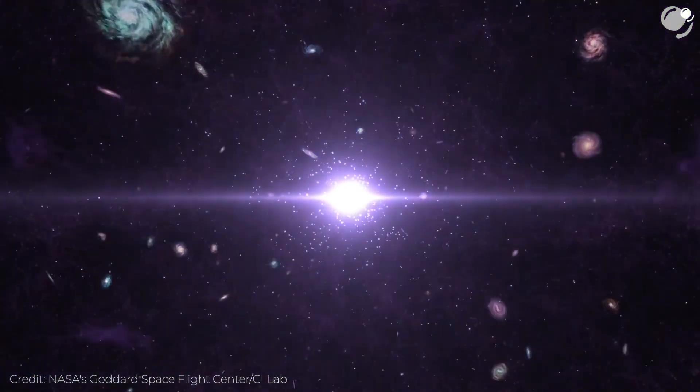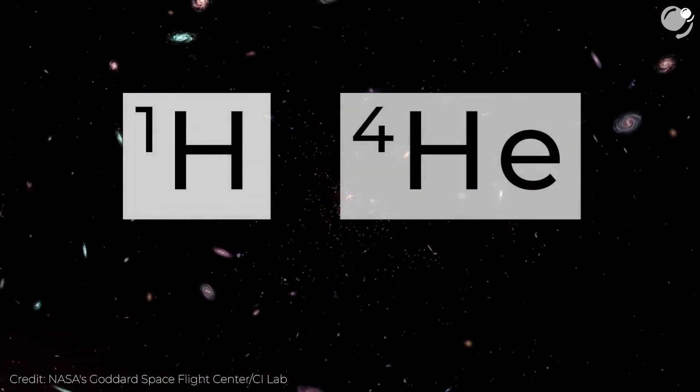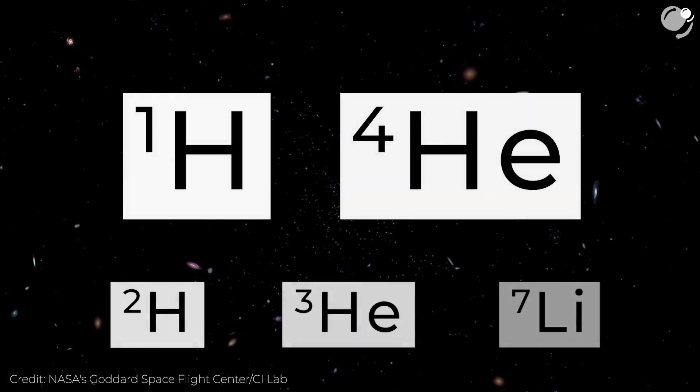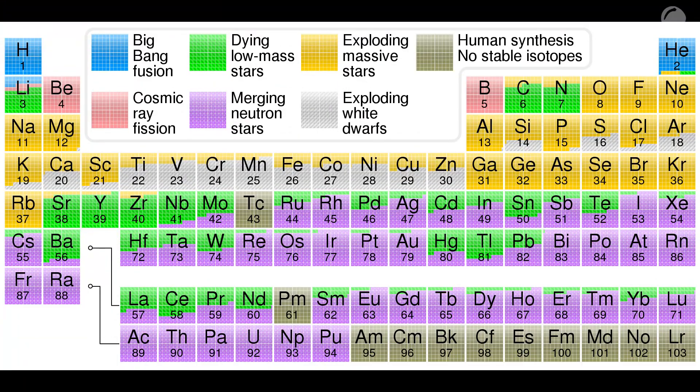People often associate supernovae purely with destruction, but that's unfair, because they also create. The Big Bang nucleosynthesis created only the lightest atoms: hydrogen, helium — specifically helium-4 — and also a couple of their isotopes, and lithium. The rest of the heavier elements were created later, mostly in processes involving stars. This periodic table shows us sources of elements, and today we are especially interested in iron, which is associated with supernovae.